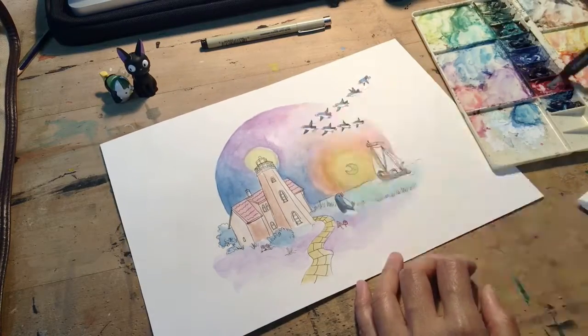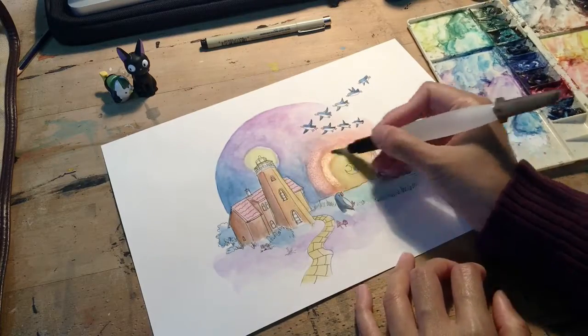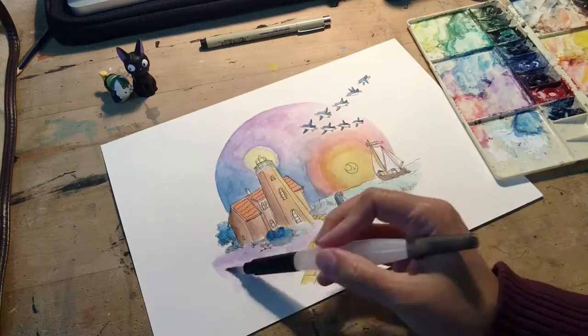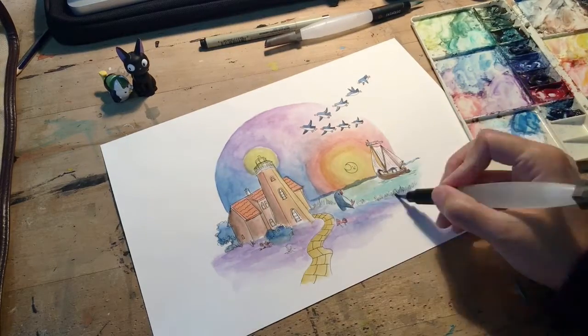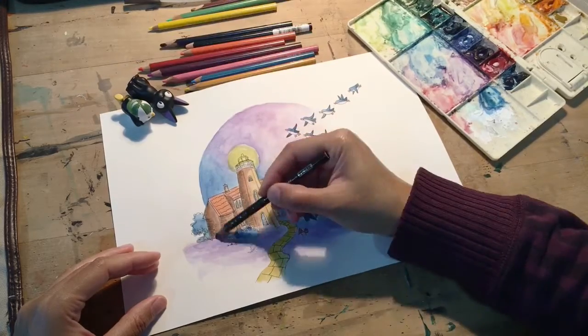In the 19th century and early 20th century, the Curonian Lagoon was filled with fishing boats that came from the various ports, villages, and towns located around the lagoon. Here I've painted a fishing boat that was a typical sight in the Curonian Lagoon during those times.